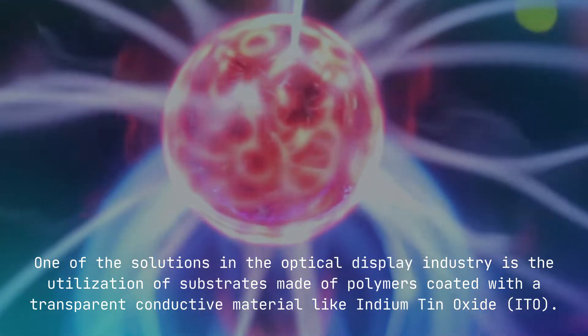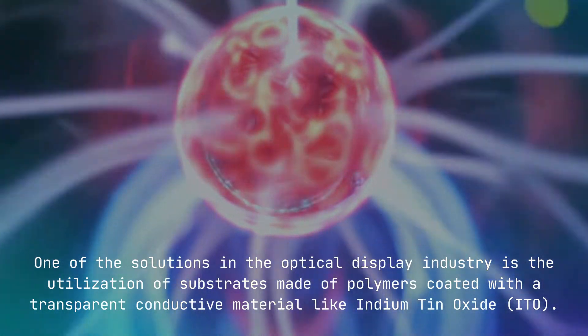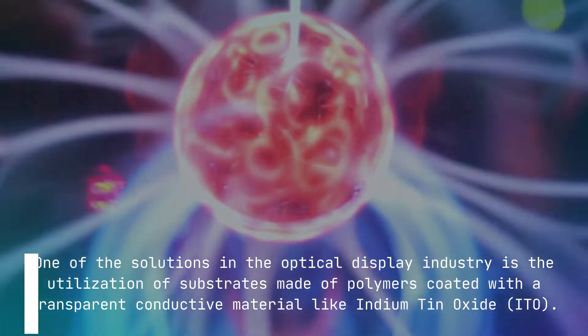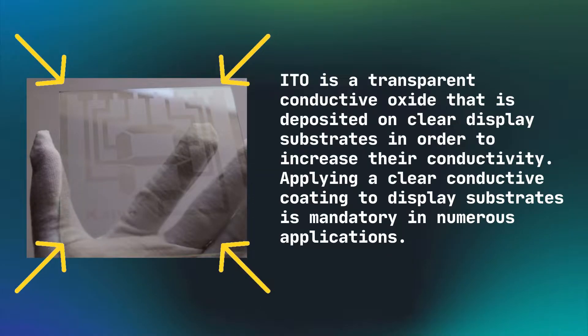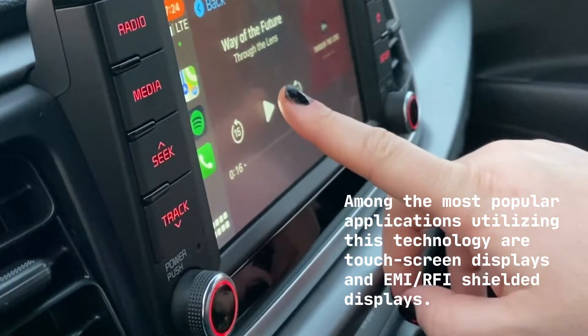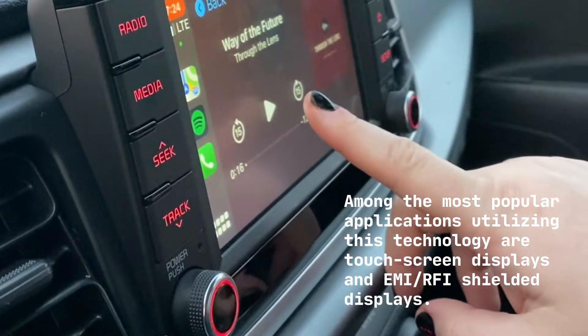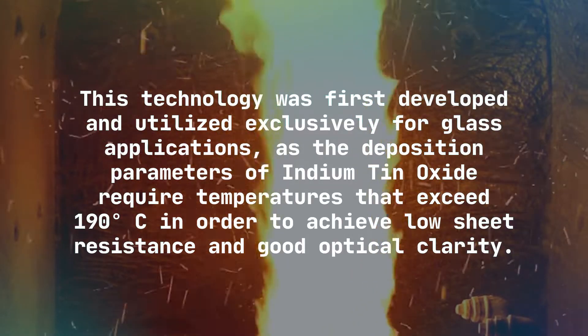One of the solutions in the optical display industry is the utilization of substrates made of polymers coated with a transparent conductive material like indium tin oxide, or ITO. ITO is a transparent conductive oxide that is deposited on clear display substrates in order to increase their conductivity. Applying a clear conductive coating to display substrates is mandatory in numerous applications, among the most popular being touchscreen displays and EMI/RFI shielded displays.